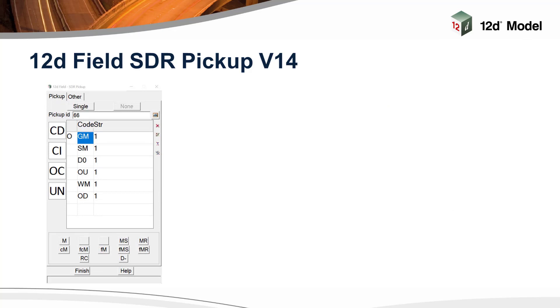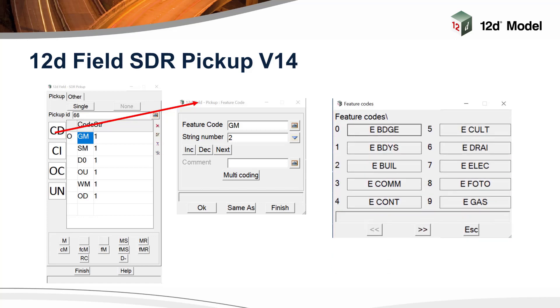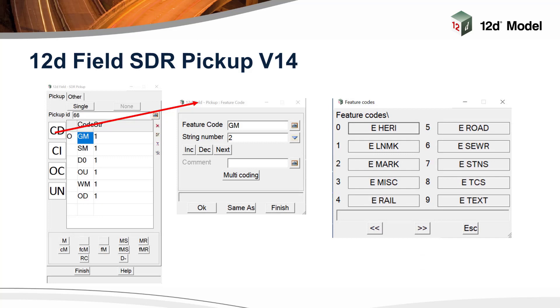With selecting a code, the user chooses the CD button on the left and it opens up the code listing in the 12D Field Pickup Codes file. In this case we've selected GM and string number two. You've got an increment, decrement, and next string number function for doing the pickup, and there's the ability to do multi-coding as well. Once that is selected, this panel comes up and gives you the choice of different features — you can have as many as you like. For those that have a keyboard on their tablets, the numbers on the left of the feature codes are all you need to press to call up that code.